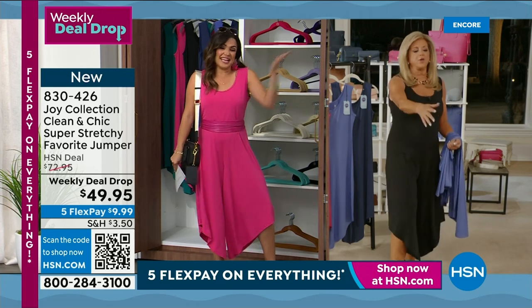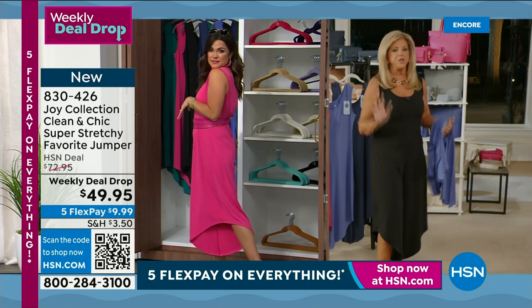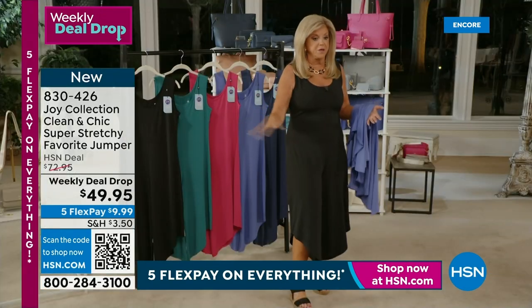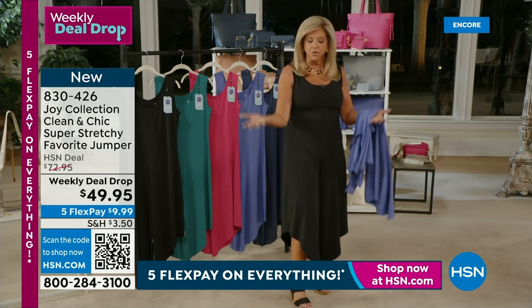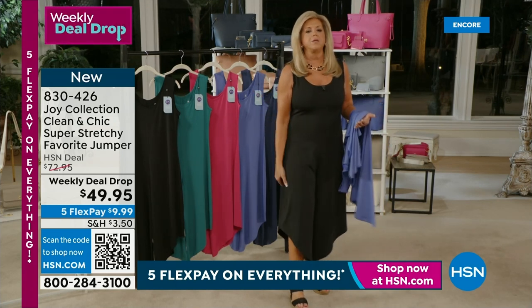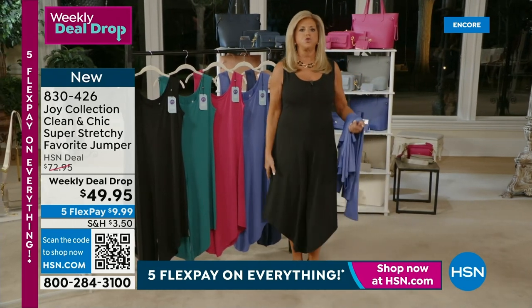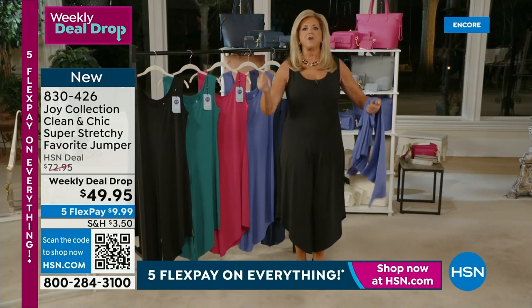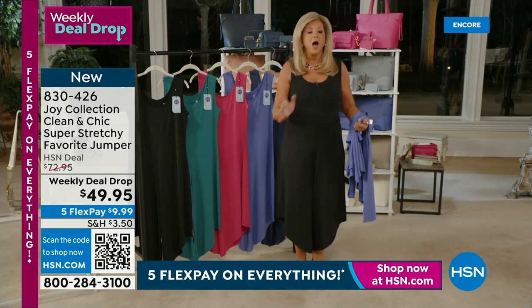You can wear a regular bra — no fuss. We don't have a lot of these compared to the Today's Special. These are a weekly deal drop and they have been selling. Raspberry, black, and blue are moving fast, so if you want your color you need to be quick.